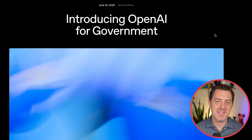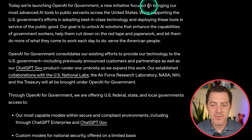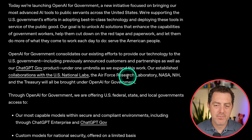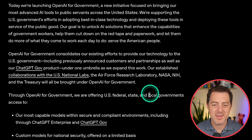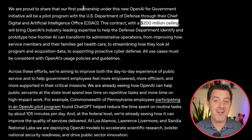OpenAI is now working closely with the US government, having just closed a big contract. Introducing OpenAI for Government — a new initiative focused on bringing their most advanced AI tools to public servants across the United States. All previous collaborations with the Air Force Research Laboratory, NASA, NIH, and the Treasury will be brought under the OpenAI for Government umbrella. This is a $200 million ceiling contract — a big deal. Obviously OpenAI has some negative sentiments around them right now, but we'll see.